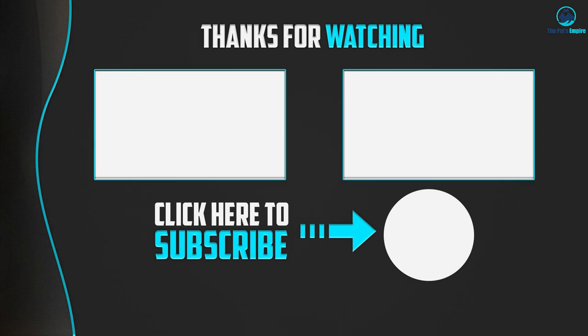Please make sure you liked this video if it was helpful to you. Like, comment, and subscribe — if you have any questions related to these products you can leave a comment down below and I will get back to you as soon as possible.